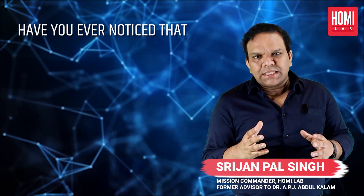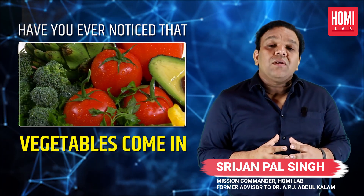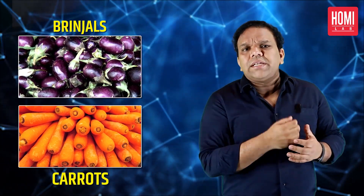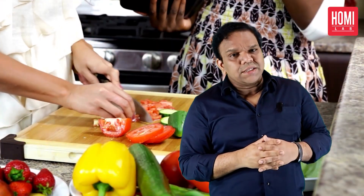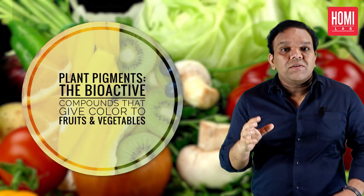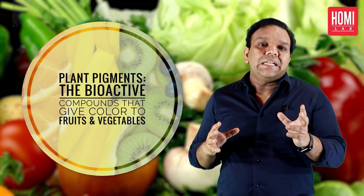Have you ever noticed that vegetables come in all sorts of colors — from the deep purple of brinjels to the bright orange of carrots? There is a rainbow of colors in our kitchens. But why is that? Well, each color in a vegetable is actually a result of different pigments — natural compounds that give them their distinctive colors.